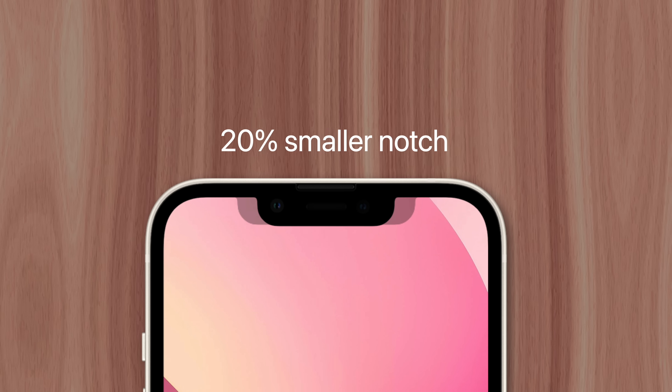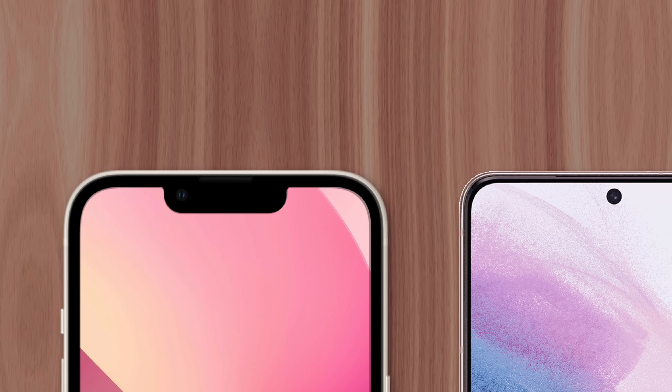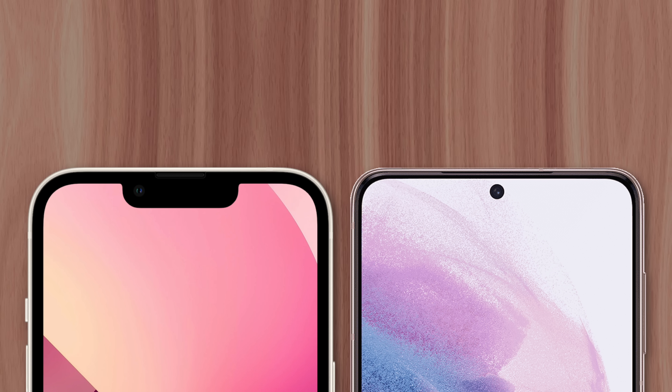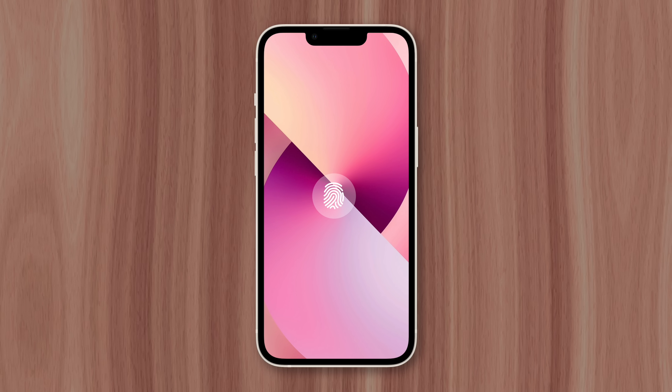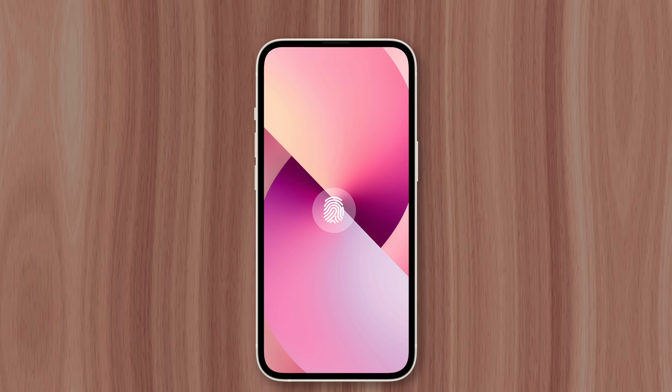Now with the iPhone 13, Apple did shrink the notch by 20%, but it's still more intrusive than a single hole punch camera. There are rumors that Apple may adopt in-screen fingerprint scanners in the future once the technology matures enough to meet their standards, which could finally allow for a notchless iPhone.